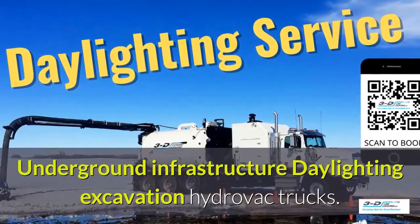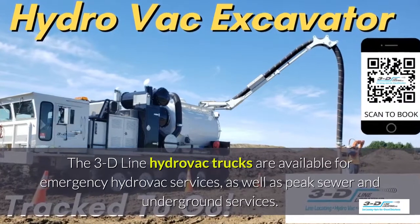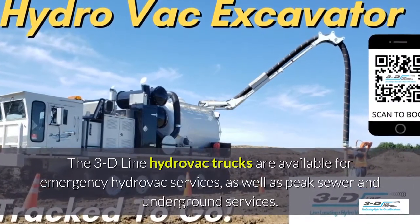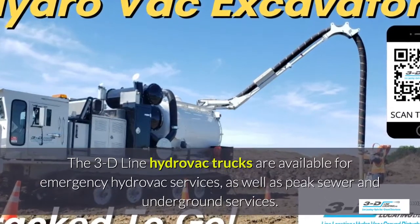Underground infrastructure for daylighting excavation. The 3D Line Hydrovac trucks are available for emergency hydrovac services as well as the peak sewer and underground services season.